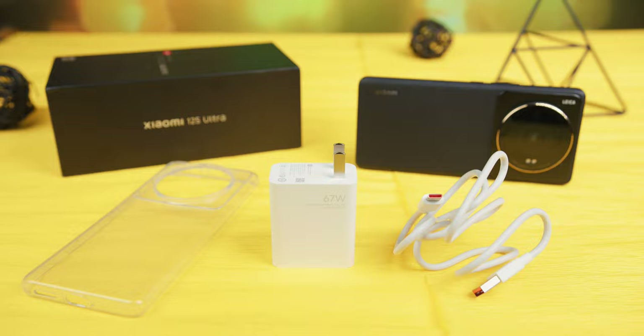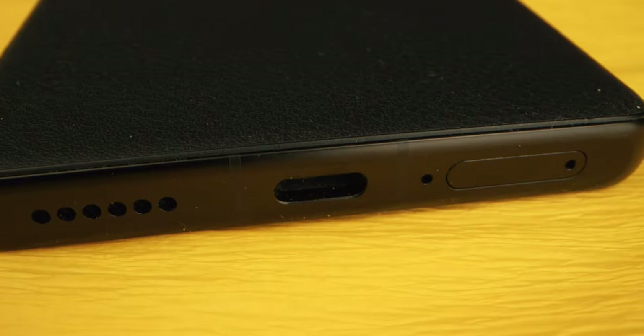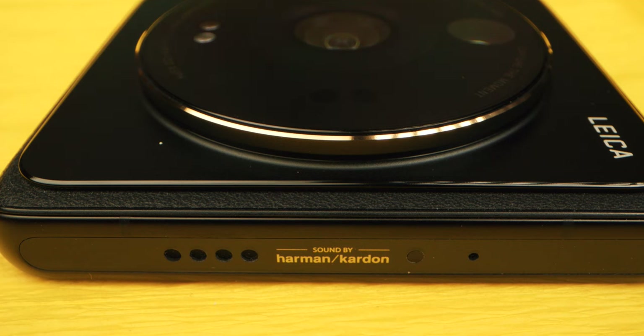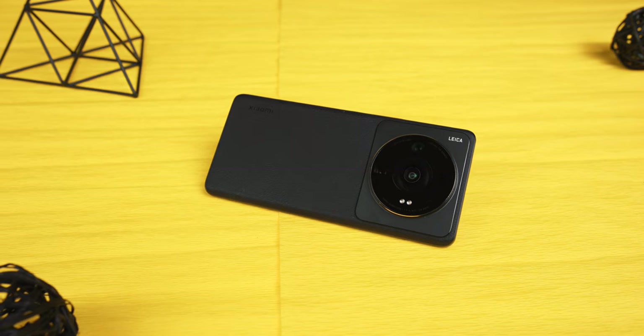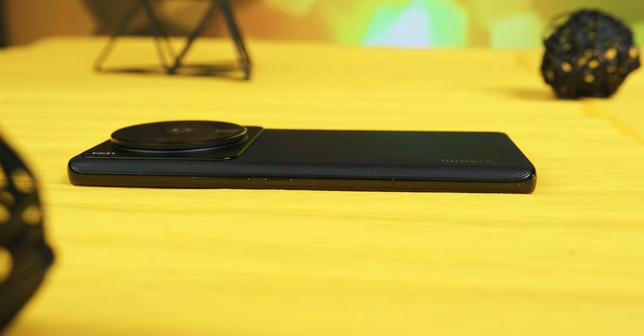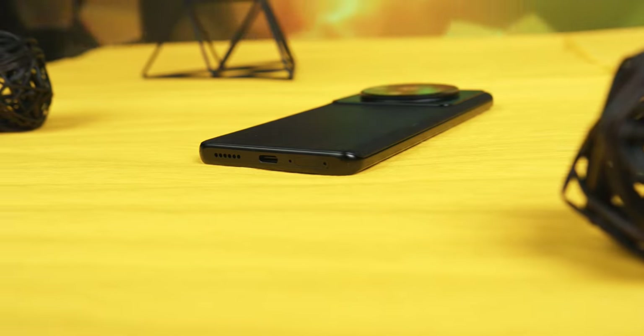The 12S Ultra comes with a 67-watt charger included in the package. The aluminum body is black and matte, giving the body much-needed solidity. Stereo speakers are placed on the top and bottom, and one exotic feature that stands out is the infrared port, so you don't have to worry about where your different remotes are. The rounded edges give it elegance and make it look somewhat smaller, so the 12S Ultra looks more compact next to the S22 Ultra — until you flip it over and see the camera system the size of New Zealand.